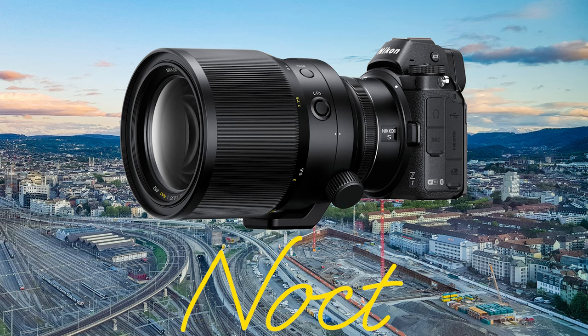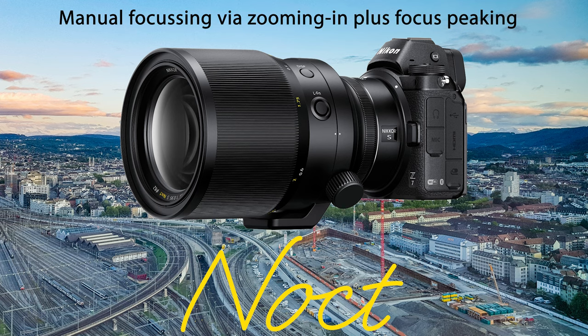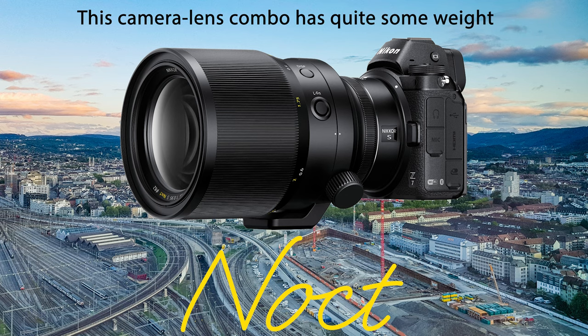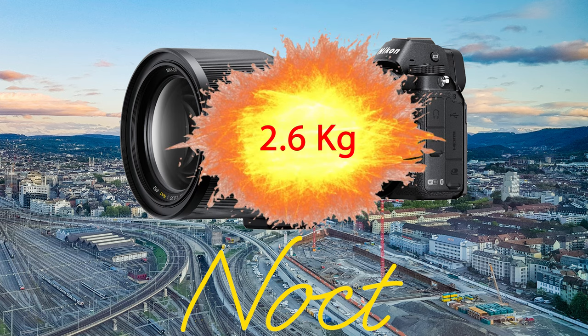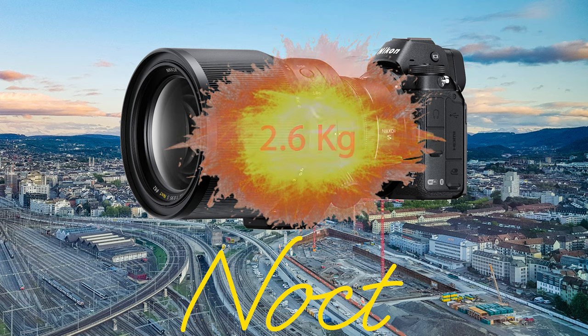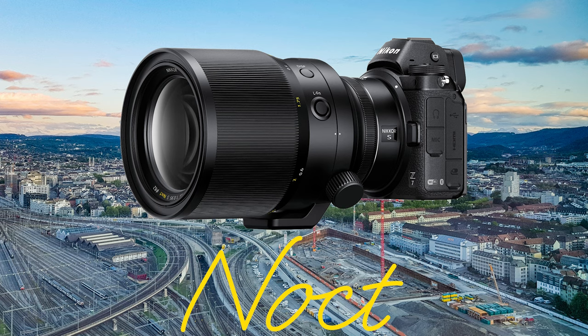Shooting the Nikon Noct is a very special experience. First, it's a fully manual lens, so you will rely on the focus peaking provided by the Nikon Z7 Mark II. Second, it's a very heavy lens — approximately two kilograms — and since the standalone weight of the Z7 Mark II is 615 grams, we're talking about give or take 2.6 kilograms in your hand for handheld shooting. In order to provide a look and feel of the focusing process, I mounted my Atomos Ninja V on the camera and recorded the focusing process. Let's have a look at how this played out.